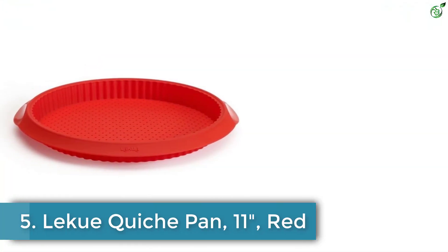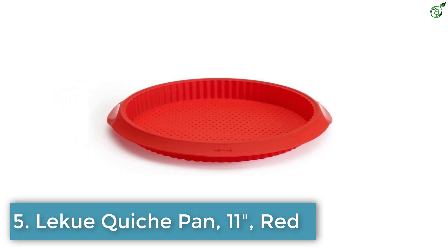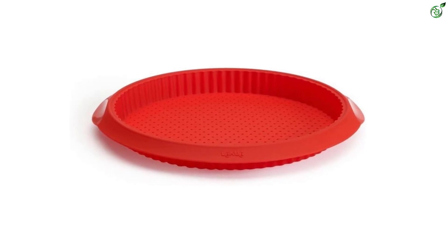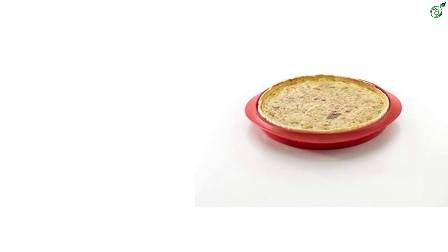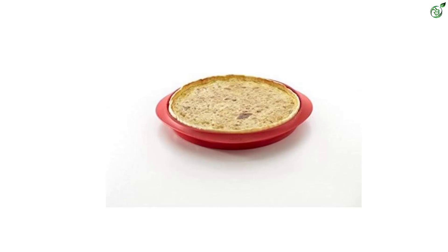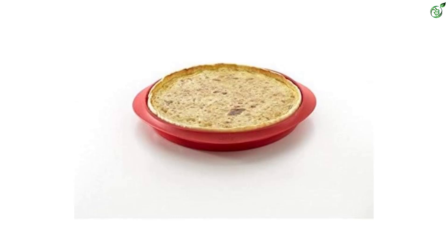Number 5: Lequeux Quiche Pan 11 Red. The Lequeux Quiche Pan 11 Red offers endless possibilities for creating a complete and nutritious homemade quiche. Thanks to its micro perforation design, air circulates through the pan, resulting in a crunchier crust. Made of platinum silicone, this pan is safe for use in the oven or microwave. Its special nonstick coating eliminates the need for excessive oiling, making it convenient for your baking needs. Being dishwasher safe, cleaning up is a breeze.